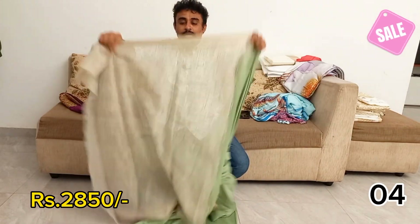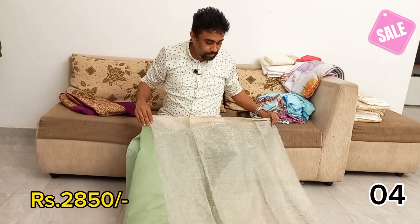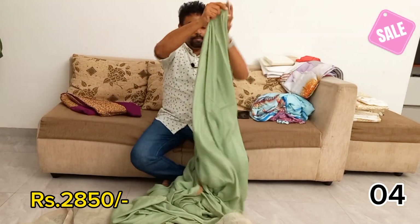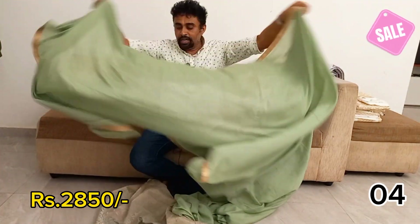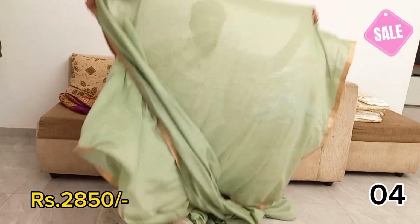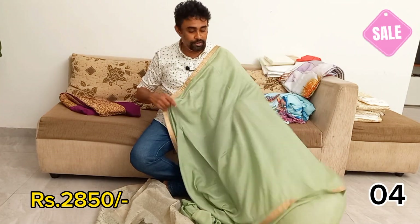This is a silk one. This is the fabric and drapes and silk sari. This is the raw silk sari. This is the olive oil green.